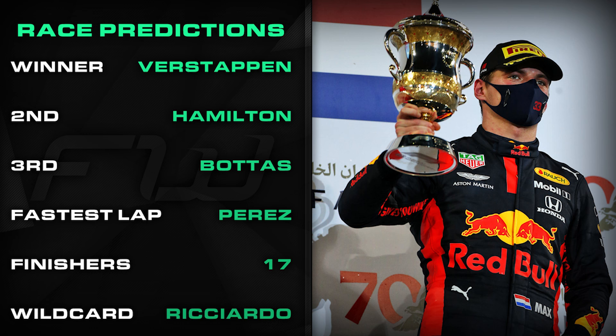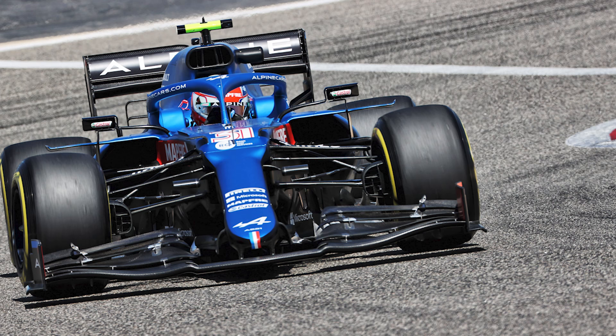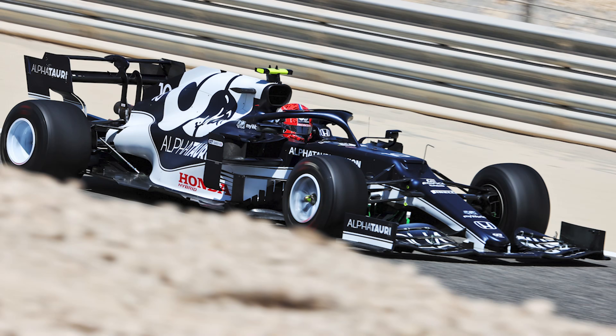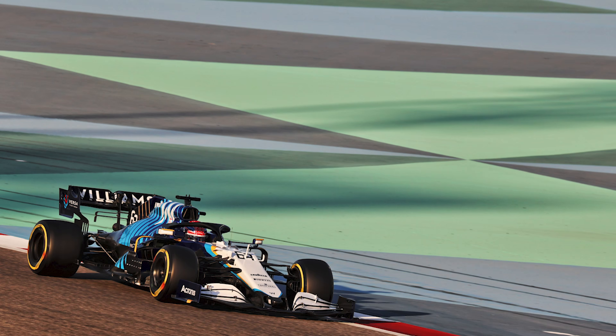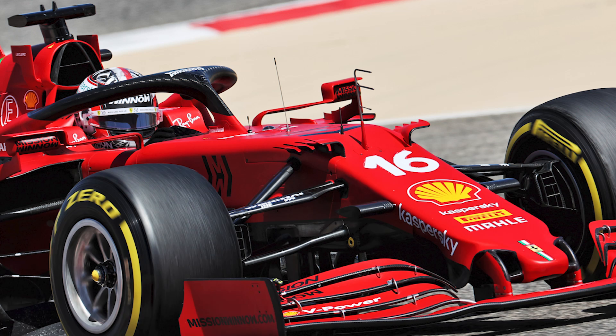My wildcard pick for that final podium spot is my one to watch, Daniel Ricciardo. When it comes to the rest, I am confident McLaren will top the midfield in Bahrain. What happens behind them is anybody's guess, but I'll say Aston Martin will be next up in terms of most points scored, and I think Alfa Tauri will outscore Ferrari and Alpine as well — they looked really good in testing. But honestly, I just can't wait to see cars back out on track racing.